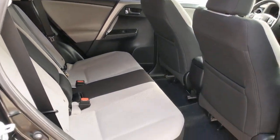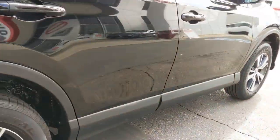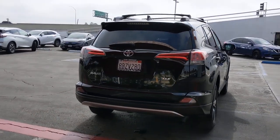The following are some of this vehicle's highlighted options: Sun Moonroof, Keyless Entry, Backup Camera, Adaptive Cruise Control, Lane Keeping Assist, Heated Mirrors, Fog Lamps, Steering Wheel Audio Controls, Aluminum Wheels, and Bluetooth Connection.